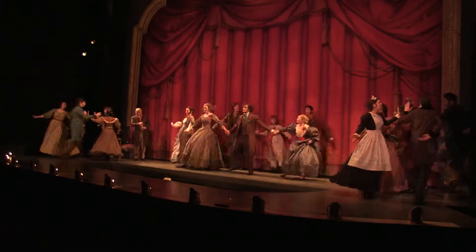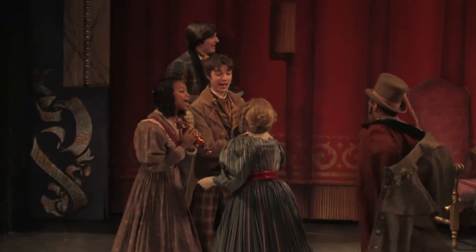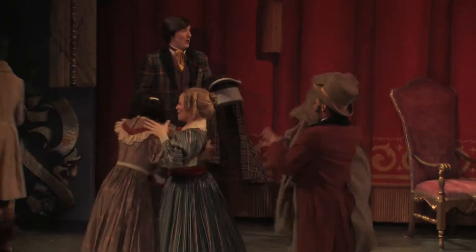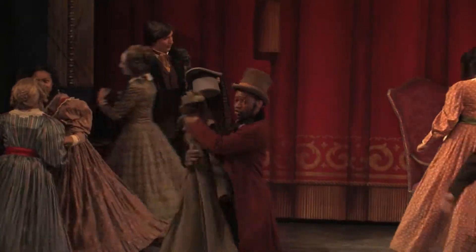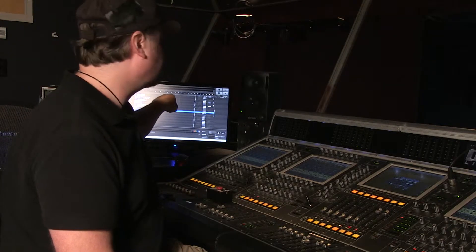I'm here with Rick, the front of house audio engineer for the United Health Group's stage. Rick, can you explain what you do? What I do is I take all of the signals from every actor and I actually mix them into one signal so that the audience can hear a completely balanced mix of all those elements of a show. We take soundscapes or sound effects and we play those as well. Thanks, Rick!